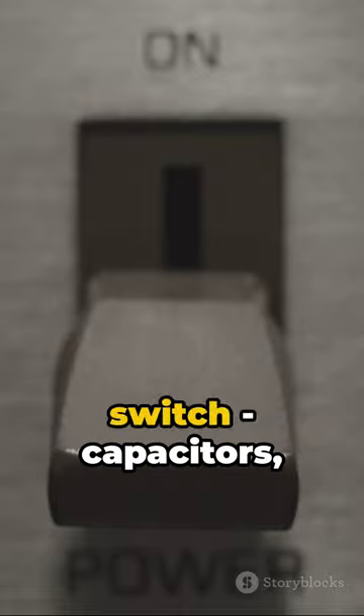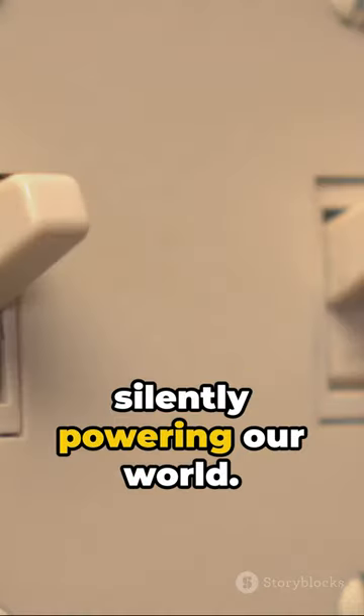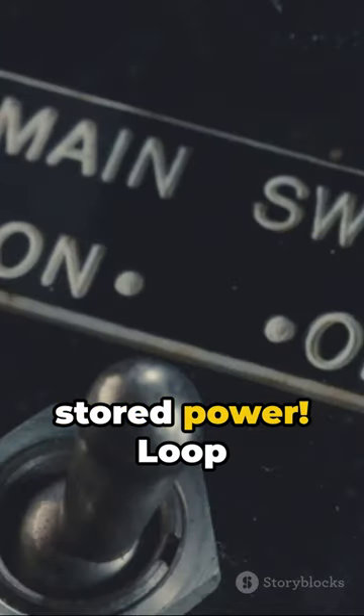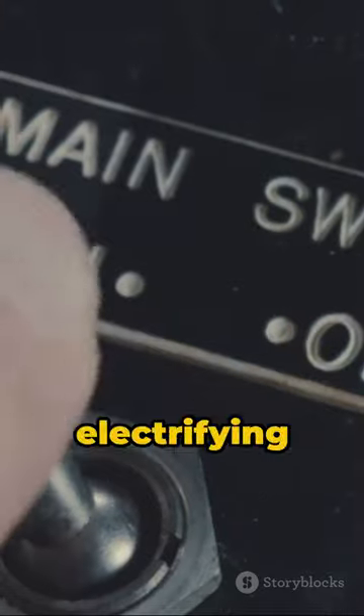Think of it next time you flick a switch. Capacitors, silently powering our world. Fascinating, isn't it? Remember, knowledge is power, and in this case, stored power. Loop back for more electrifying insights.